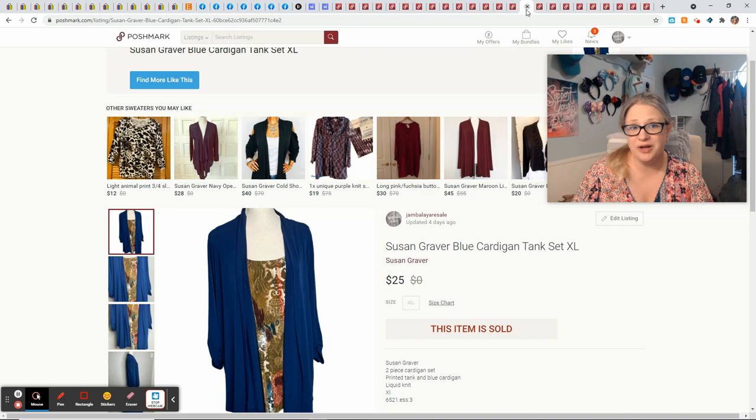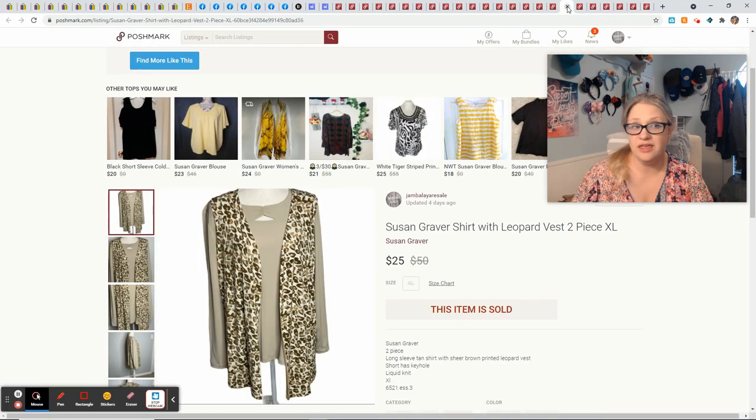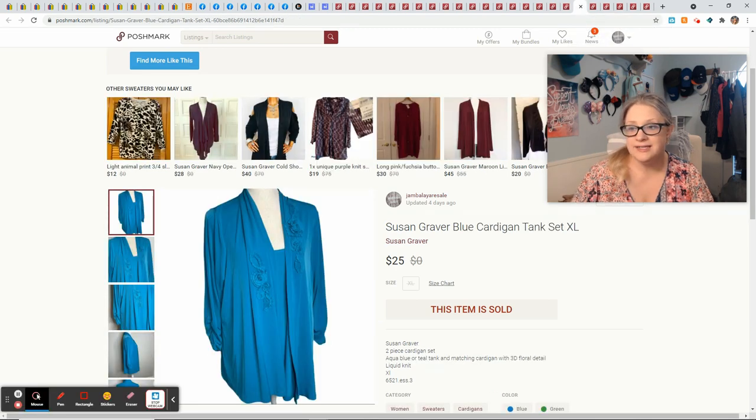I sold a five-piece Susan Graber bundle about a day after listing all of it — I was super excited. They bundled together five pieces and sent me an offer of $90. I did have to pay an upgraded charge for shipping because it ended up weighing right at seven pounds. But I had Posh credits and your Posh credits will go towards your upgraded shipping label, so it ended up being okay — though it did cost me $9 for shipping. I had about $15 into this five-piece lot, they offered $90, and after the upgraded shipping I made a profit of $48.